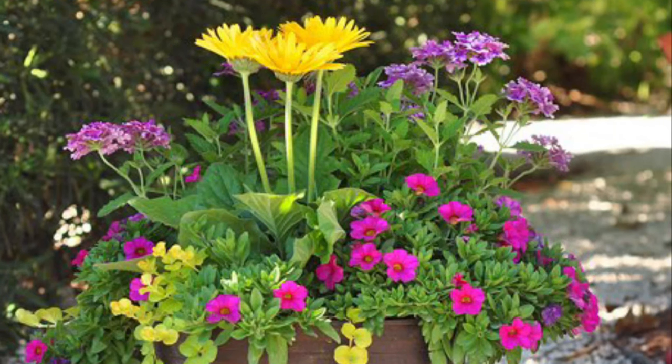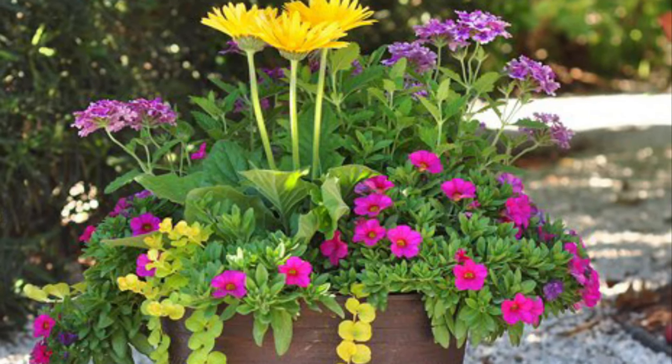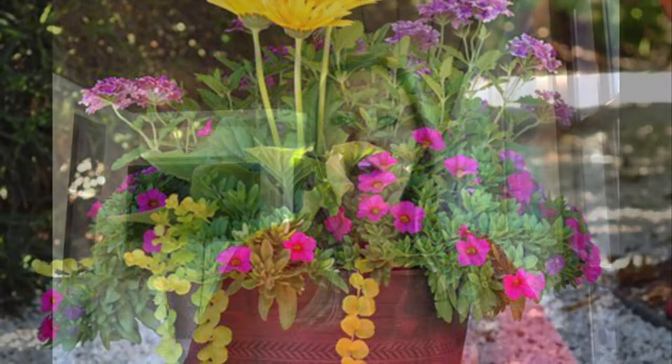Second, plant colorful potted plants around. Third, pressure wash any mildew. Fourth, remove overgrown shrubs and trees that hide the front of the house.